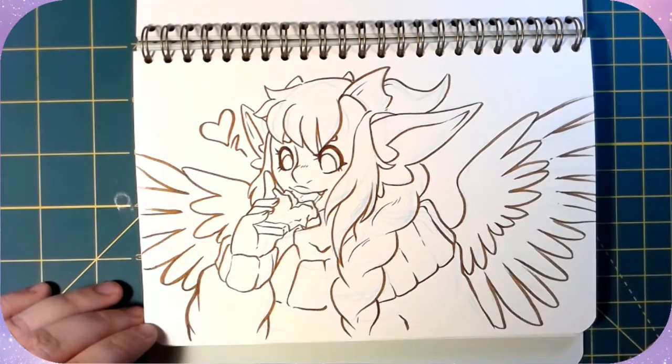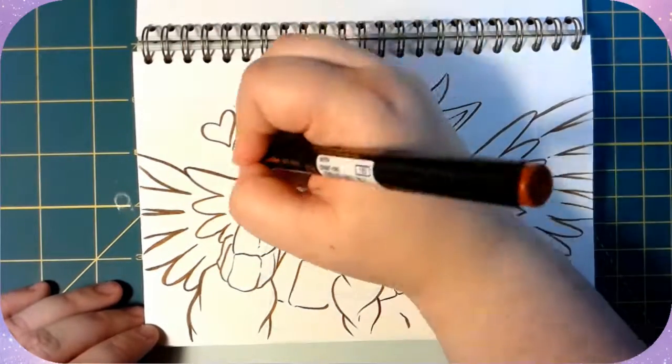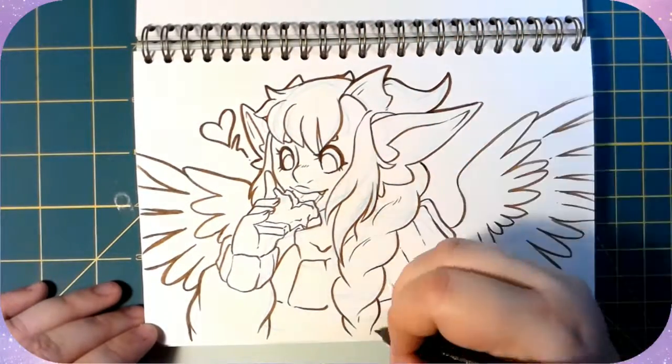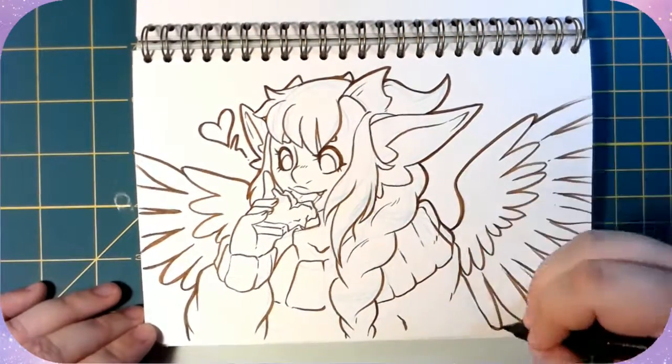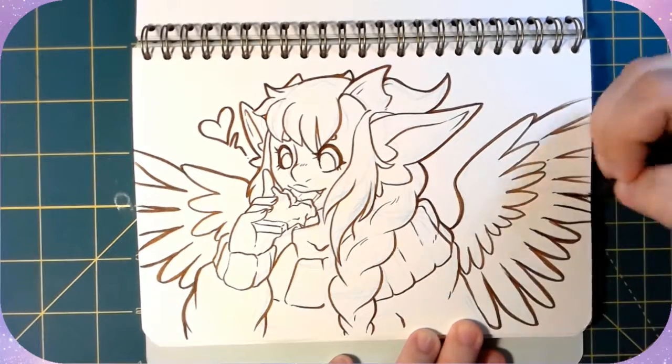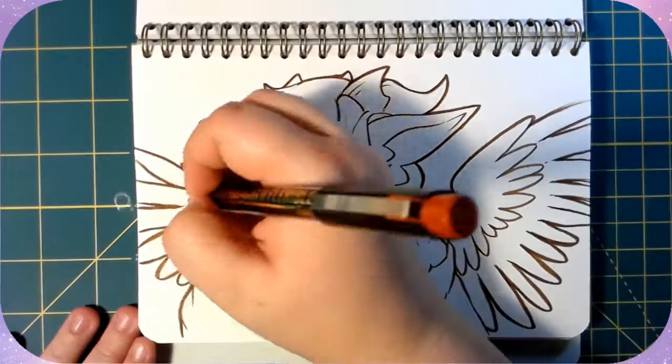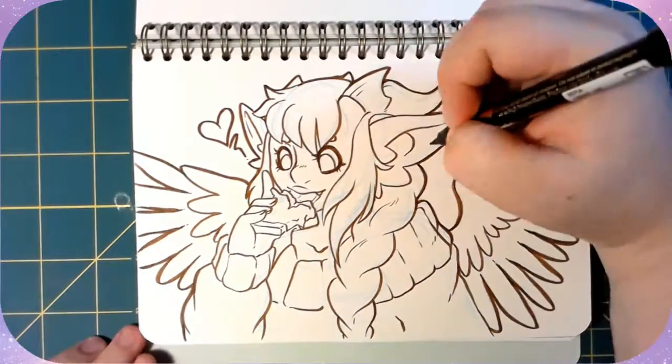I've been experimenting with different angles while drawing, just so you guys don't always get the straight-on top view — more artistic angles I guess. I know I talked about it in the March video and that's why I thought I had already done this one.